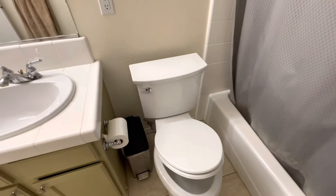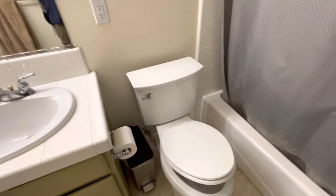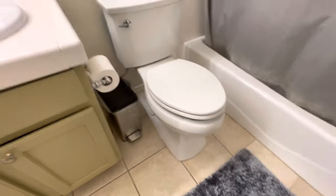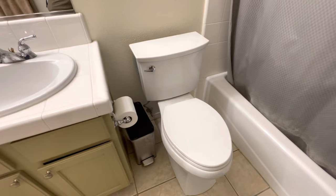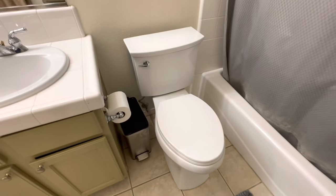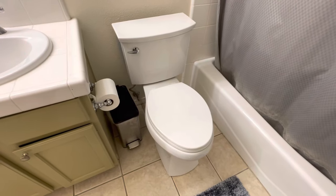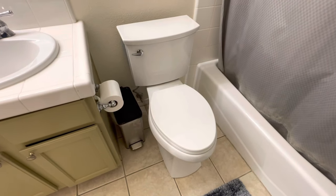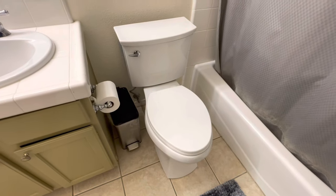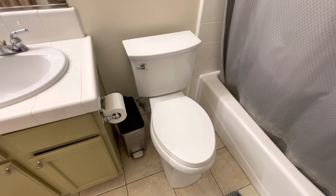I'll put this one in the description as well. Now notice both of these Kohlers are slightly taller. In today's toilets, you can get these ADA compliant taller toilets, which are much more comfortable. Also for me and my household, we really like the look and feel of the oval elongated toilets versus the round. So those are my suggestions for the Kohler line.